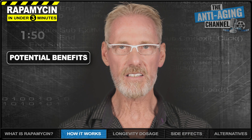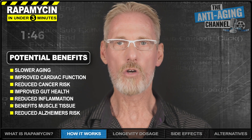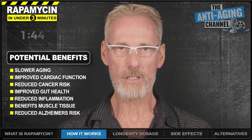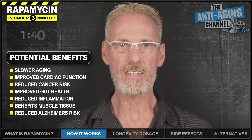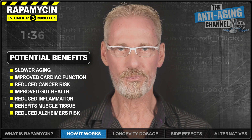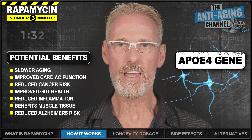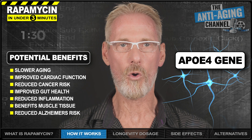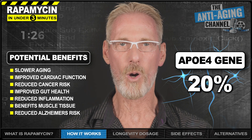Studies have consistently found rapamycin to slow aging, improve cardiac function, reduce cancer risk, improve gut health, reduce inflammation, prevent gingivitis, and even activate stem cells that regenerate muscle tissue. It's also been found to significantly reduce the risk of Alzheimer's in those persons carrying the APOE4 gene, which is around 20% of the population.